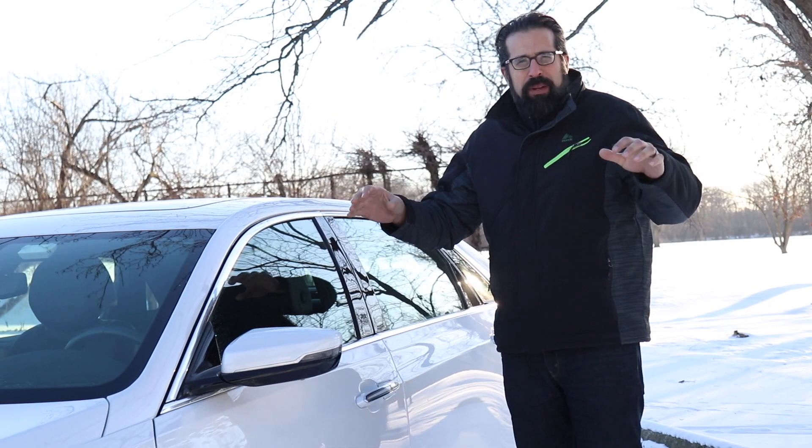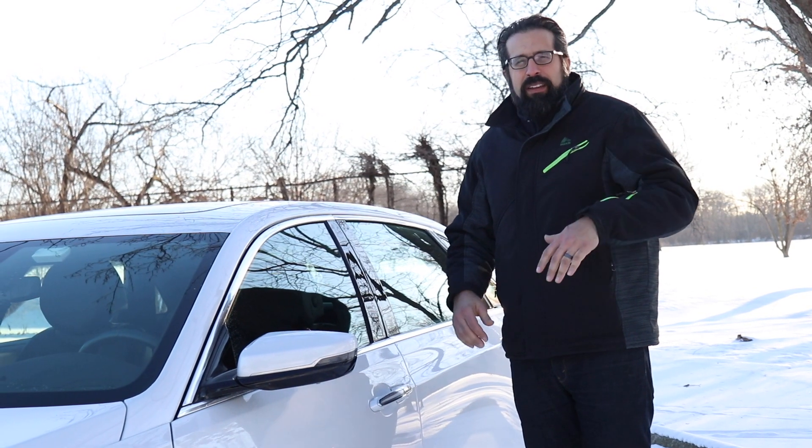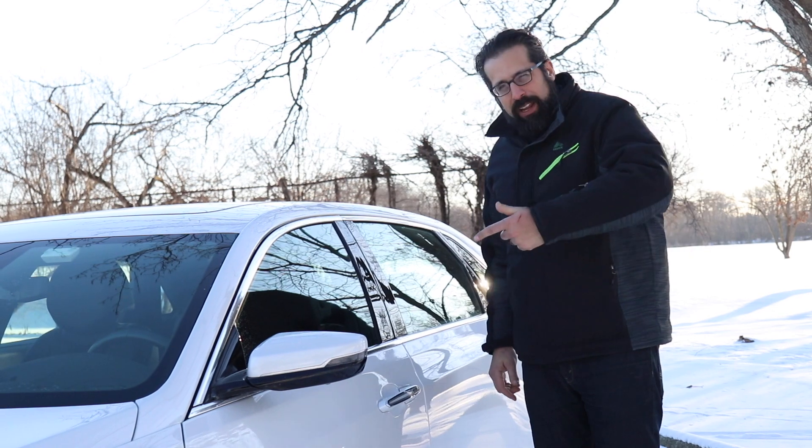It may be beautiful out here but it's really cold. It's zero degrees, which means there's no temperature, which means we're getting in and getting warm.